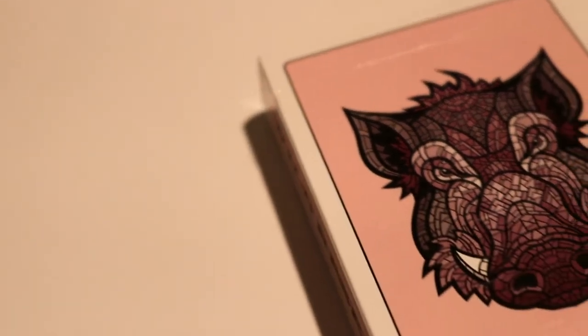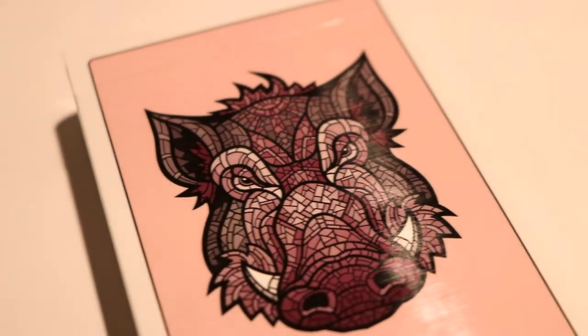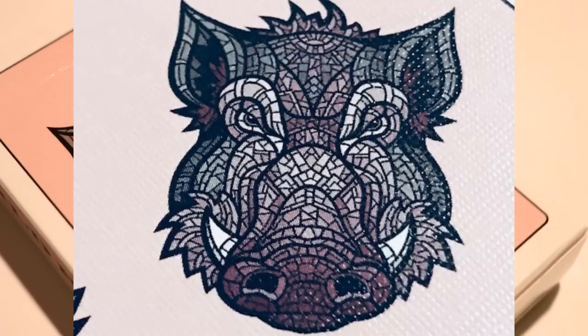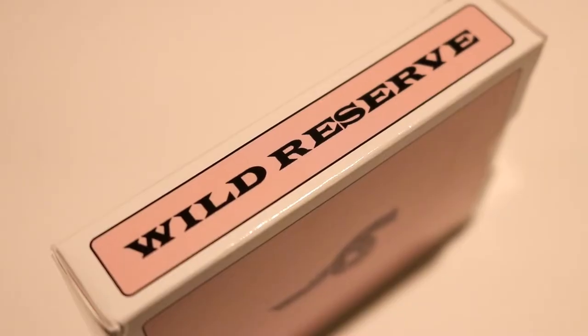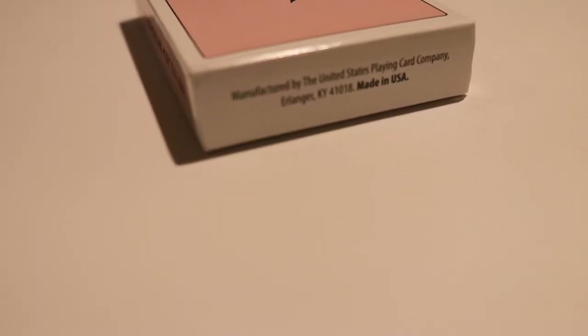The front of the tuck box is going to be all pink except for a white border around the edge. It also features a really cool boar head in the center that's almost reminiscent of stained glass you'd see in a cathedral or church. The left and right sides of the tuck say 'Wild Reserve' in black, and the bottom features some ad copy.